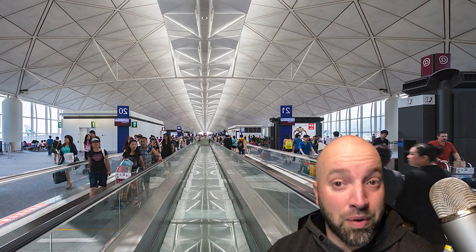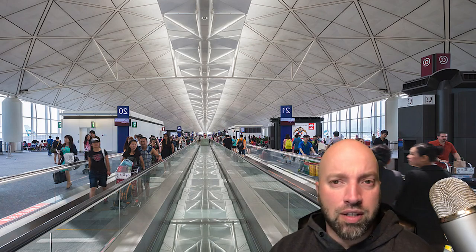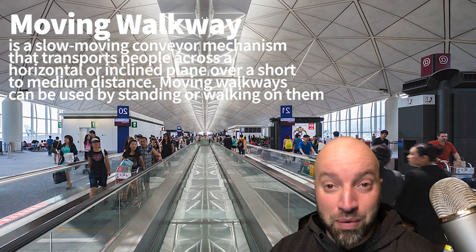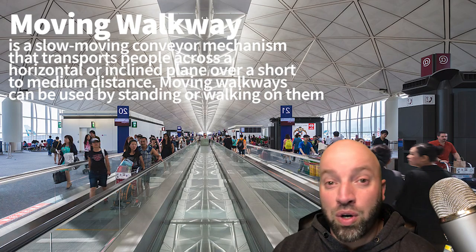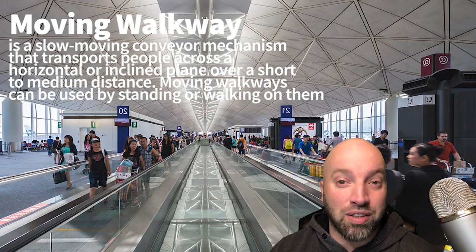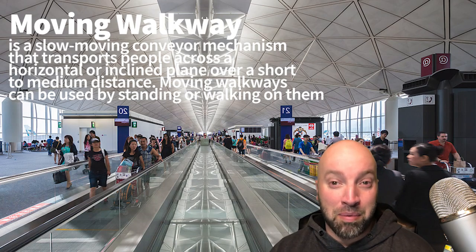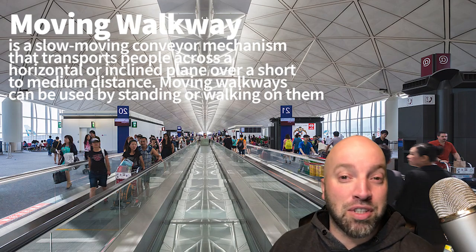So you've landed, you've disembarked, you've been shuttled to where you need to go. Now you're inside the airport and you come across these moving walkways. You can either stand on them or you can walk on them. In my experience, they're not any faster than just walking yourself — in fact, I've even seen people pass me on the outside when I'm walking on them. Maybe it's just my short legs.